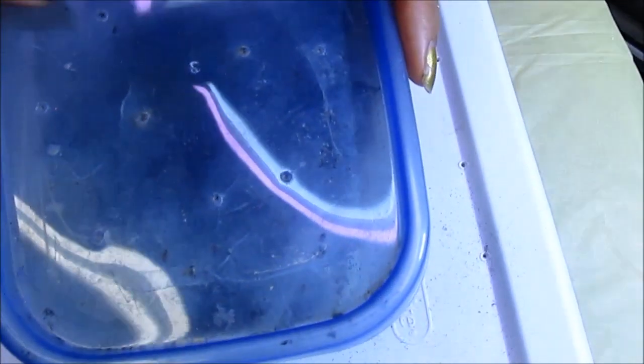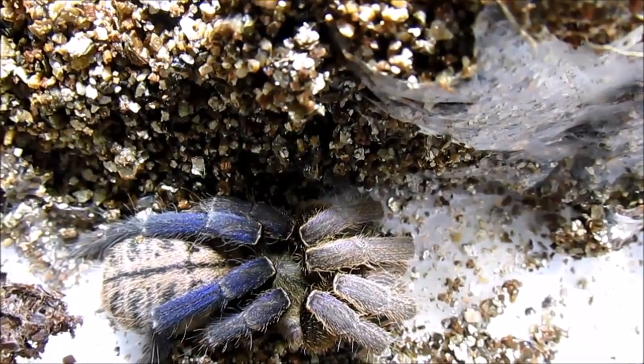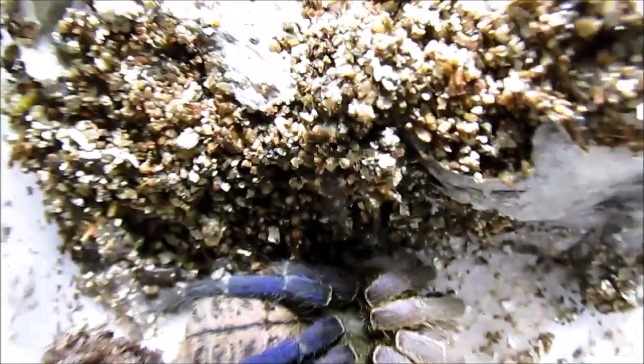This is a young one. They are fossorial, meaning deep burrowers. They are a fast-growing medium-sized species from Southeast Asia and I just love them so much.